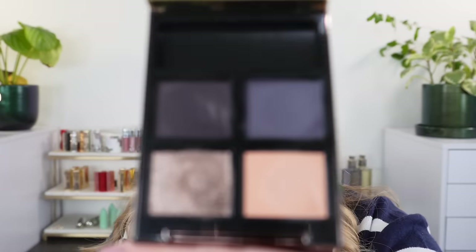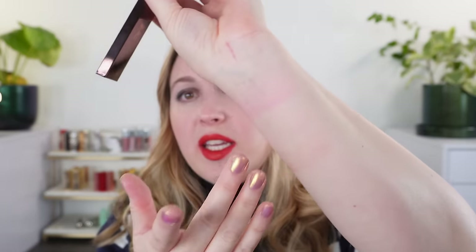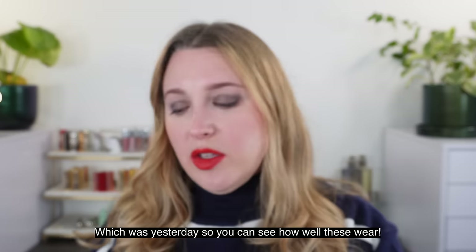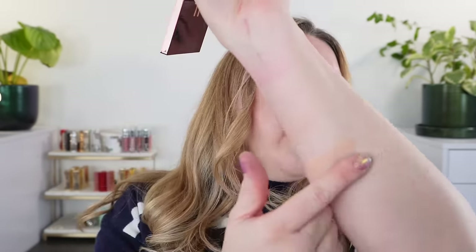Let's start off with the Tom Ford palette. This is in the creme formula. If you look at the ingredients, they have ever so slightly changed from the previous version — nothing major to note — but you can feel a difference with the texture. I do have some staining on my arm from the Hermes Instagram reels, so I'm going to put the swatches down here so that doesn't interfere.